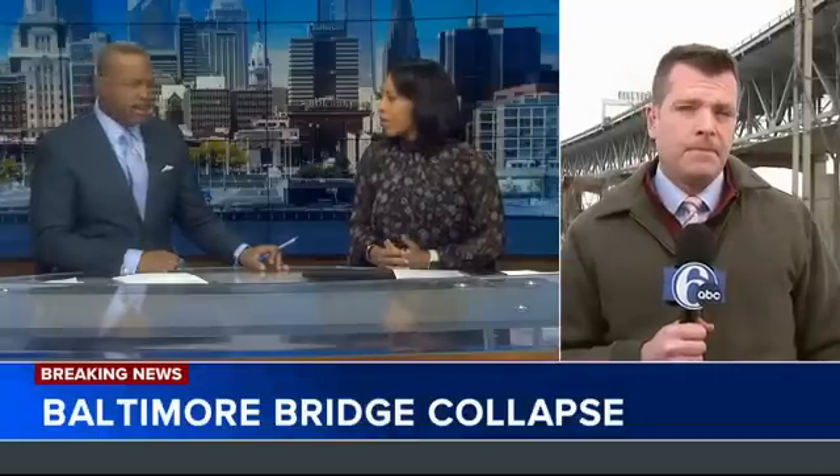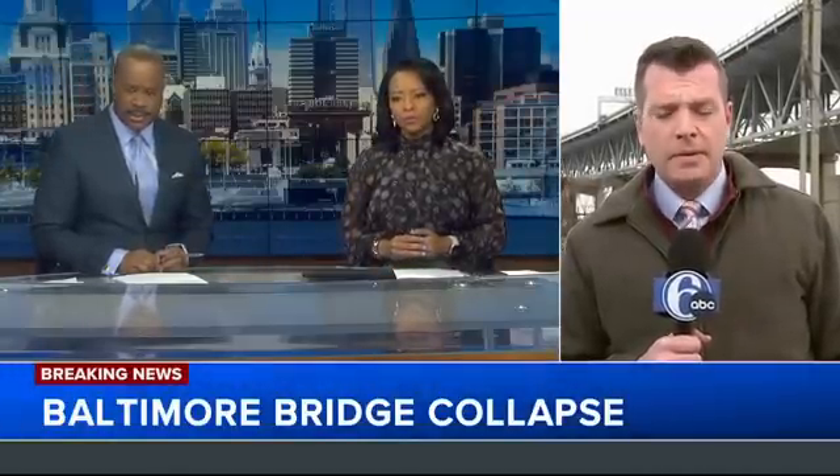Action News reporter John Paul is live at the Betsy Ross Bridge, learning more about the safety of our local bridges tonight. That's what we've been looking into, like the Betsy Ross Bridge just behind me.